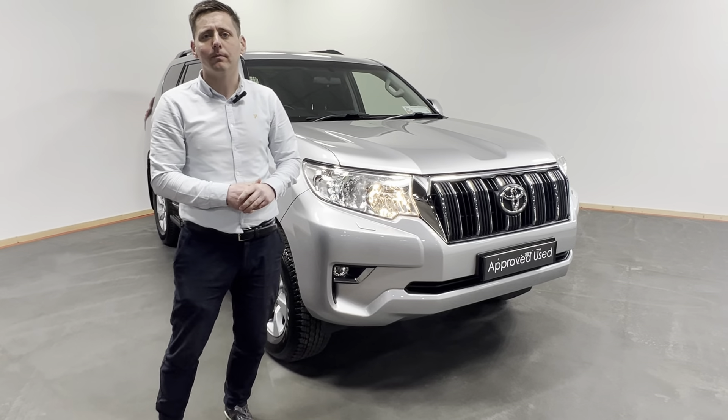So look, don't delay — give us a call and you'll be driving away in this stunning 2020 Toyota Land Cruiser before you know it. Thank you.